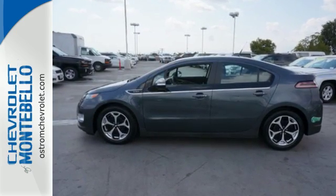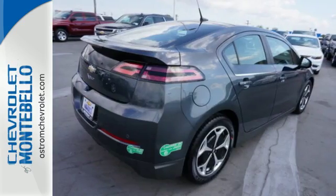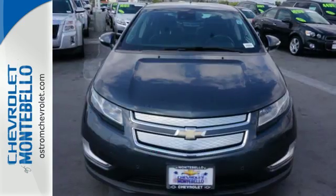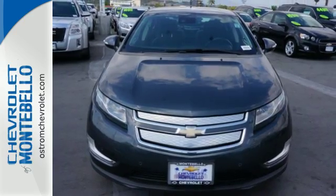It has accommodating features like aluminum wheels, cruise control, and power windows, locks, and mirrors. Come in for a test drive and appreciate the uniqueness of this amazing Volt.